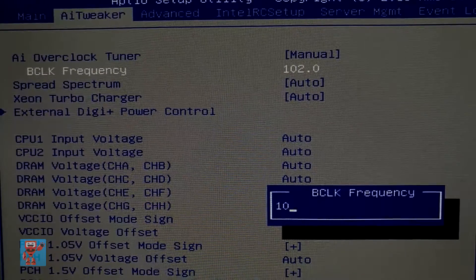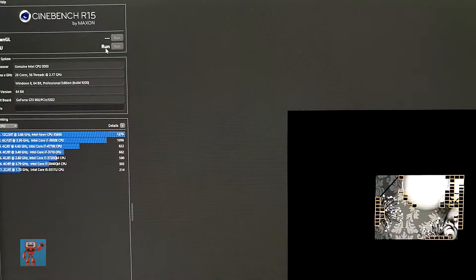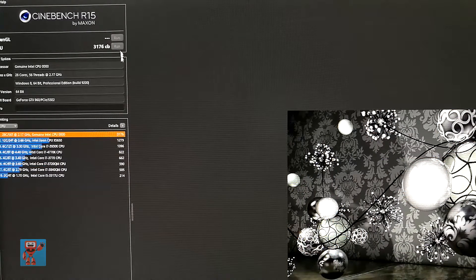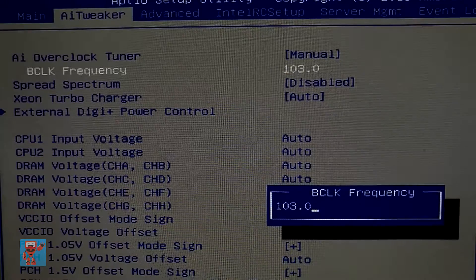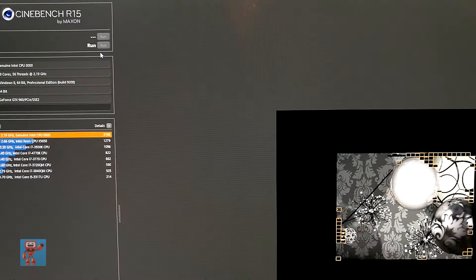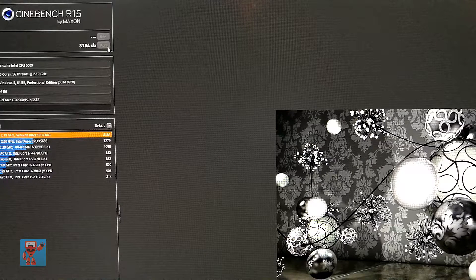Up to 103, I got to about 3150 — so a 200 increase in my Cinebench score. Then when I bumped up to 104 for my base clock, which was putting me at roughly 2.2 gigahertz instead of 2.1 gigahertz on the chip, I booted, I could run Cinebench, and I got through it twice, but on the third time the computer hung. It became really unstable.